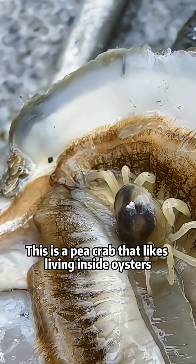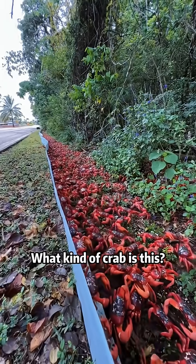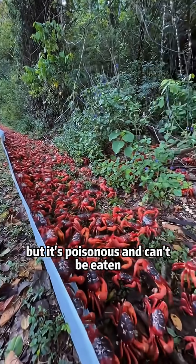What kind of crab is this? This is a pea crab that likes living inside oysters. What kind of crab is this? This is a red crab, but it's poisonous and can't be eaten.